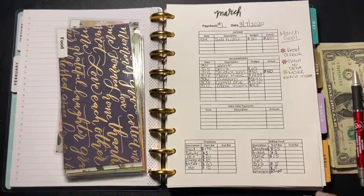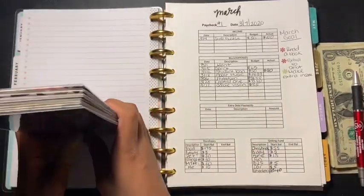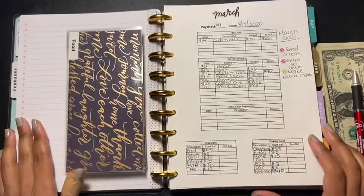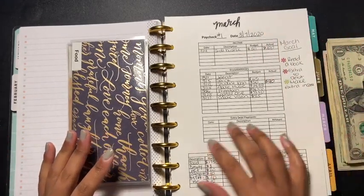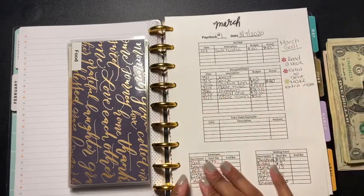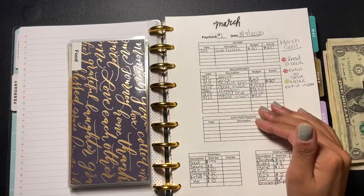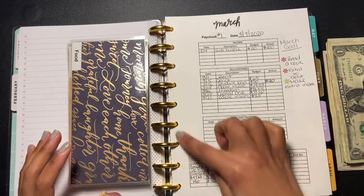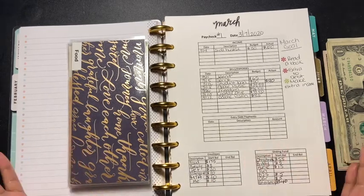Hey guys, welcome back to another video. Today we're going to be stuffing my envelopes for my second paycheck of March. I really don't want this video to be long, so let's just get right into it. I'm doing just the envelopes — but if you'd like to see the full budget, let me know in the comments or give this video a thumbs up.